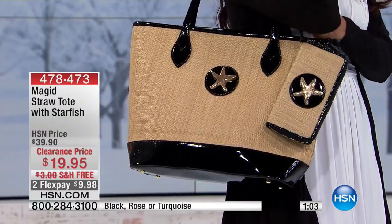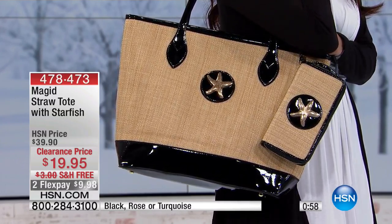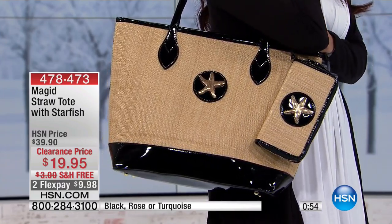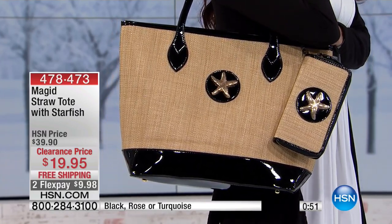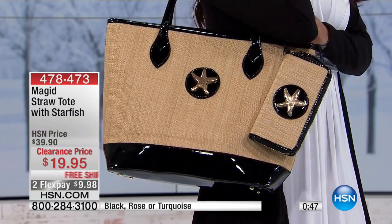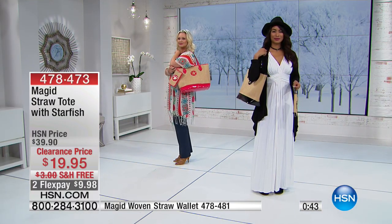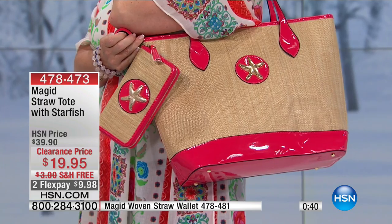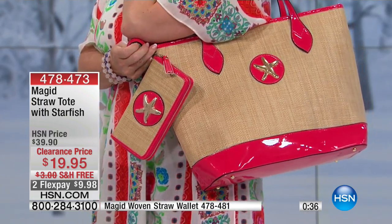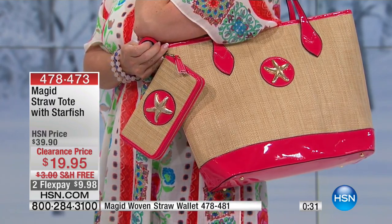You can also see Valerie has the matching wallet, and I love having matching pieces. It really pulls together that elegant look when you're going on vacation, around the pool, or to the beach. Maybe you live in a resort or vacation area where this style is appropriate throughout the year — you can really benefit from having weather that works with this.